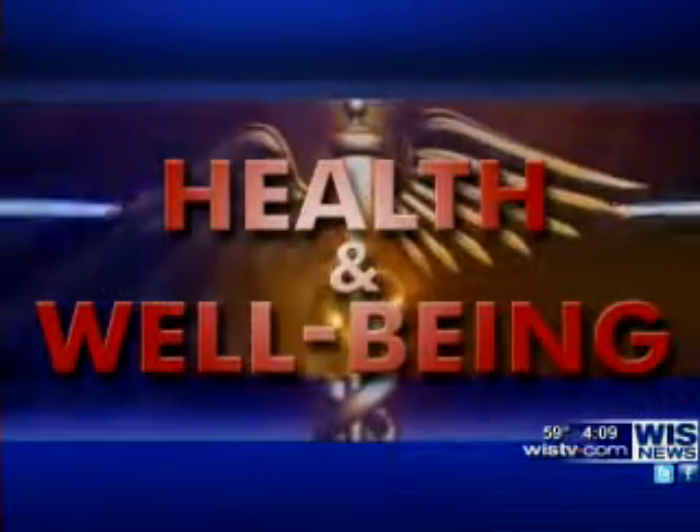In today's health and well-being segment: new developments in hip resurfacing and hip replacements. Dr. Tom Gross is with Midlands Orthopedics. Congratulations — you just went to Australia recently for an honor for your work with resurfacing. About 350,000 people a year in the United States have total hip replacement, including standard hip replacement and resurfacing. Your choice is to do resurfacing first before a full hip replacement — why is that?